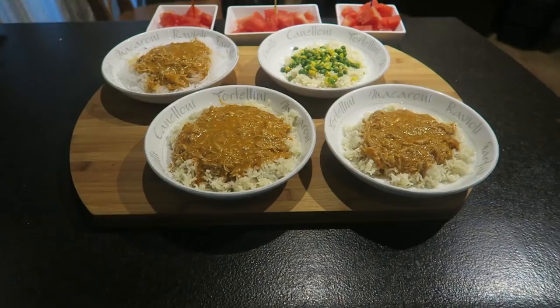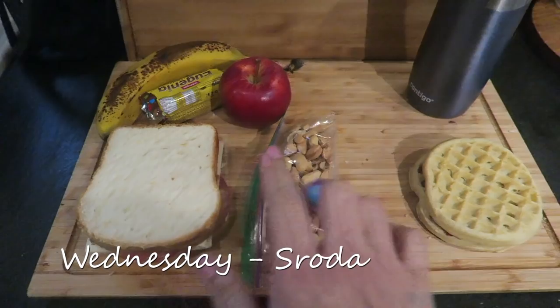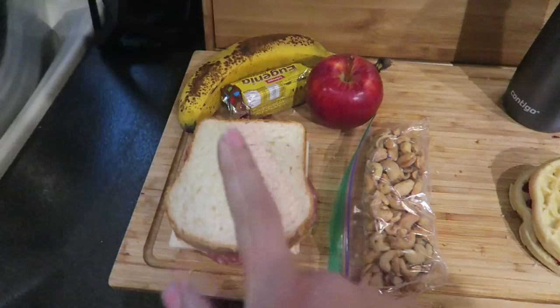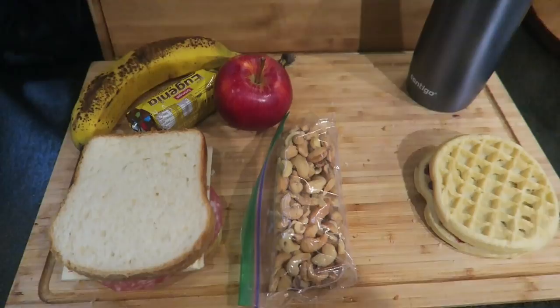Good morning, Dzień dobry. Welcome to Wednesday. This is Katalin's meals. For the morning I'm making him waffles with jam, coffee with cream, and then for work I'm going to pack for him a sandwich with cheese and salami, some cashew nuts, an apple, an Eugenia cookie and a banana. And now I'll get busy with kids' lunches.